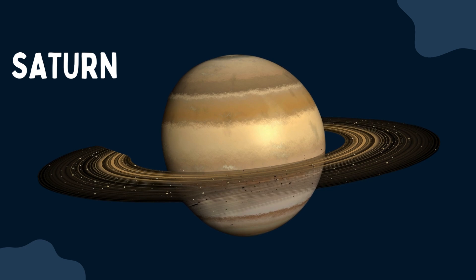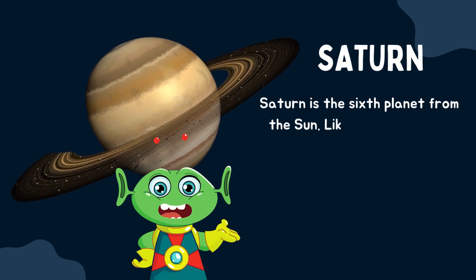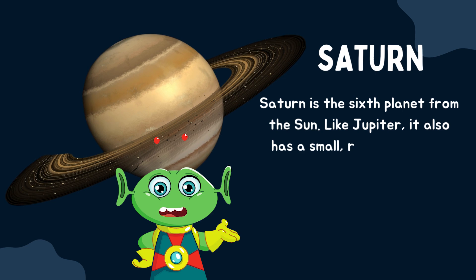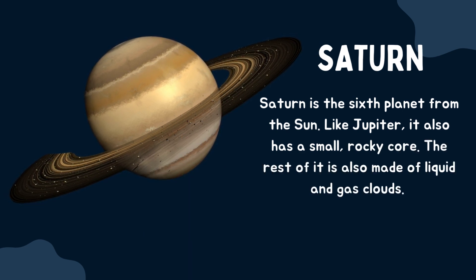Saturn is the sixth planet from the sun. Like Jupiter, it also has a small rocky core. The rest of it is also made of liquid and gas clouds.